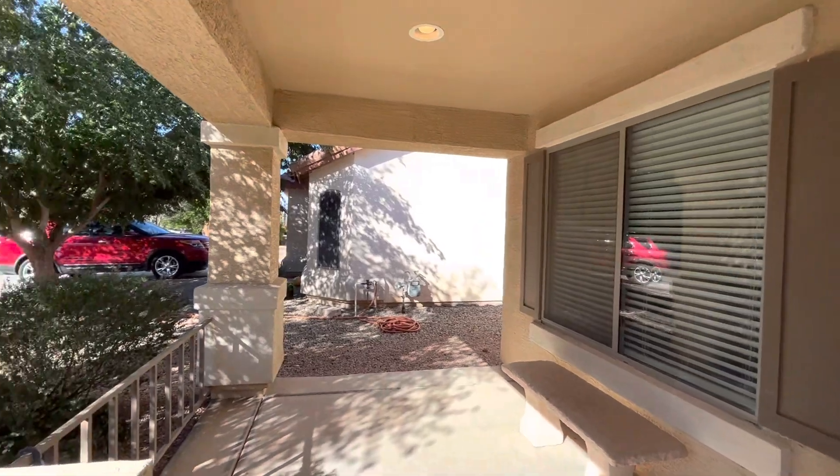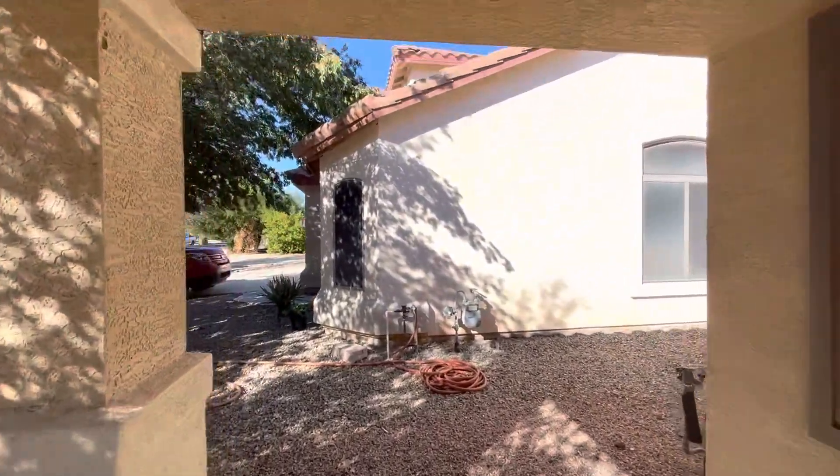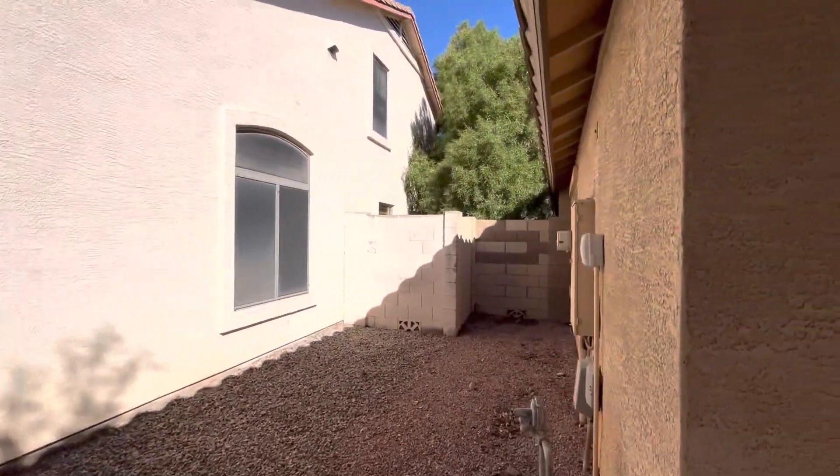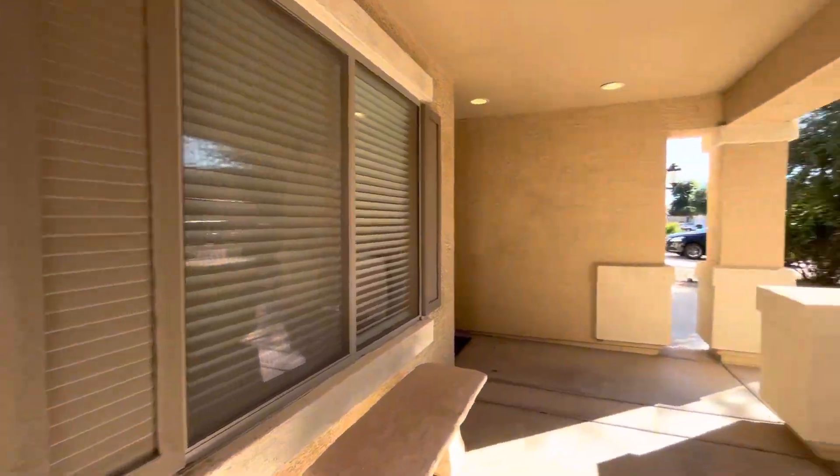The HOA is really reasonable in this association — it's $50 a month. There are lots of established trees in the neighborhood, and this home is listed at $395,000.